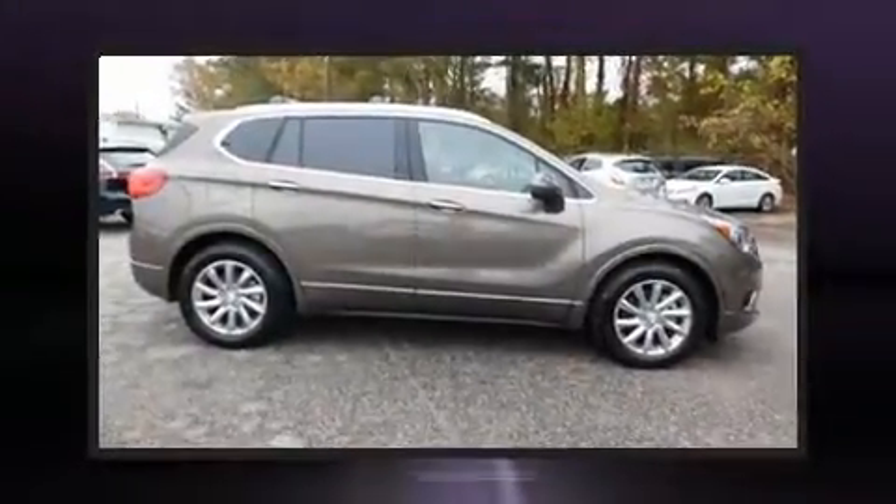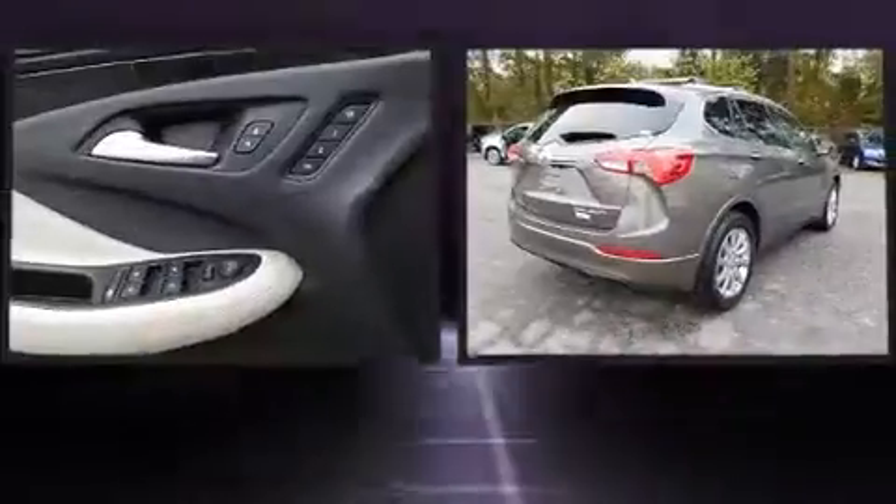The 2019 Buick Envision. Under the hood, you'll find a four-cylinder engine with more than 170 horsepower, providing a smooth and predictable driving experience.